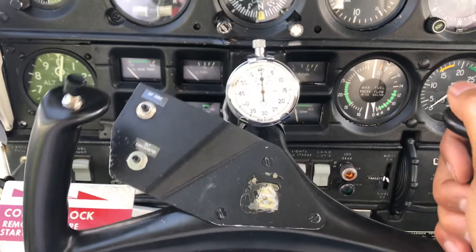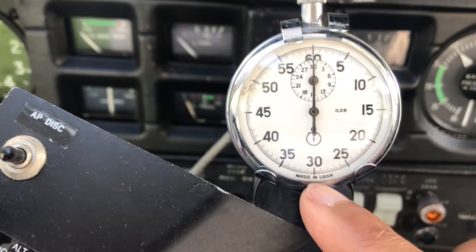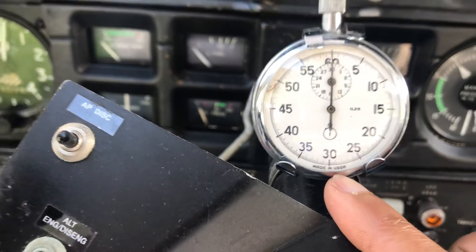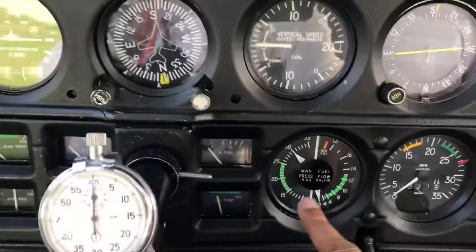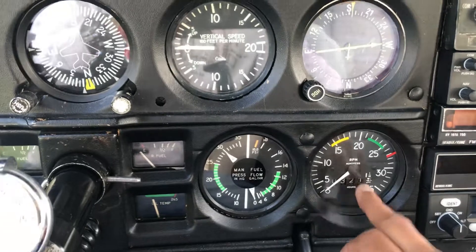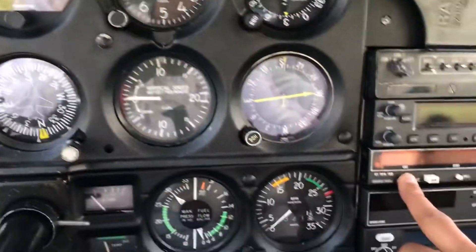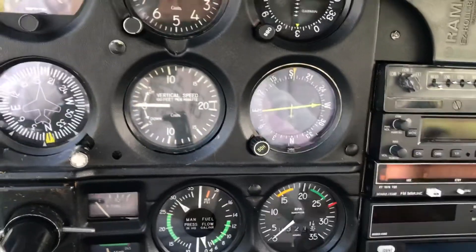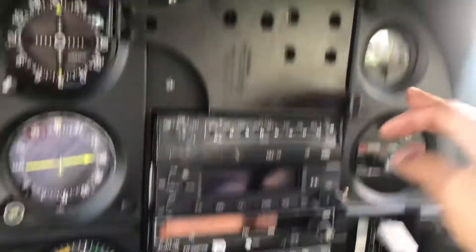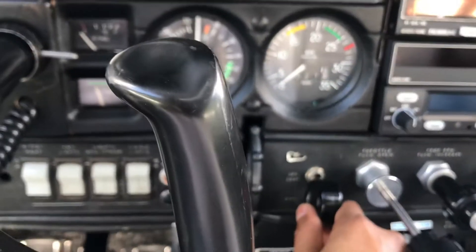Standard Cessna control yokes with a stopwatch made in the USSR. Manifold pressure, fuel flow, prop RPM. Standard radios, ESL radio, DME, transponder, flaps, intercom, exhaust gas temperature, and the all-important landing gear switch.